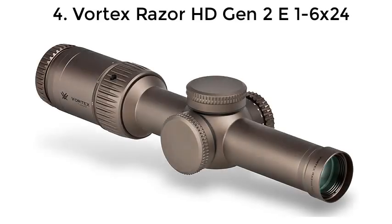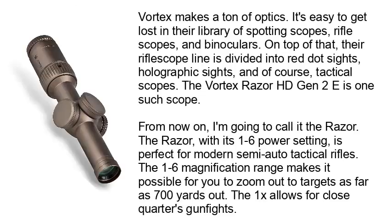Number 4: Vortex Razor HD Gen 2E 1-6x24. Vortex makes a ton of optics, and it's easy to get lost in the library of spotting scopes, rifle scopes, and binoculars. The rifle scope line is divided into red dot sights, holographic sights, and of course tactical scopes. The Vortex Razor HD Gen 2E is one such scope — from here on I'll call it the Razor. The Razor, with its 1-6 power setting, is perfect for modern semi-auto tactical rifles.